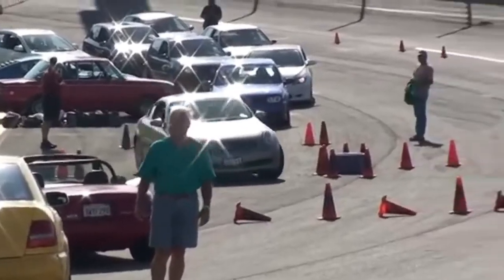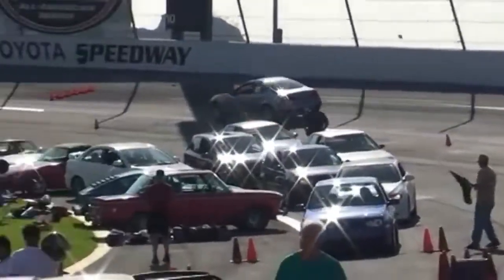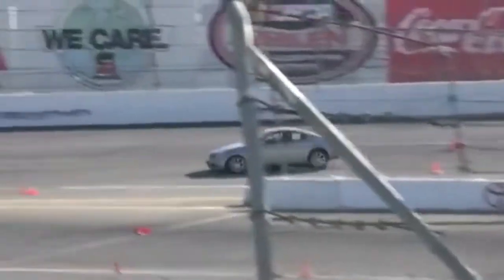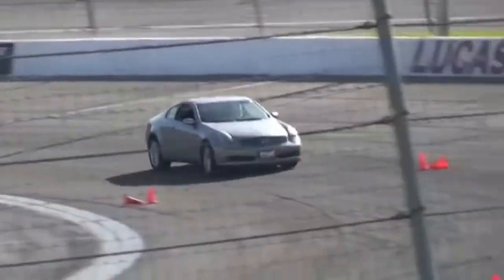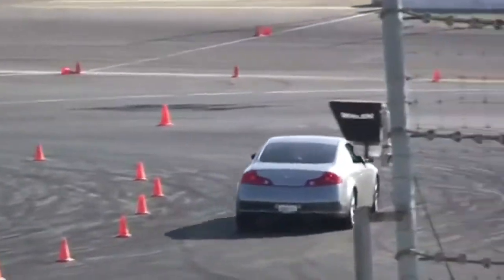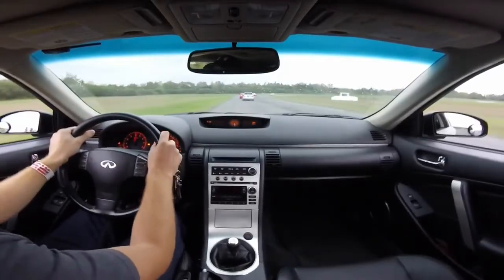The G35 is great for autocross and is a track weapon.